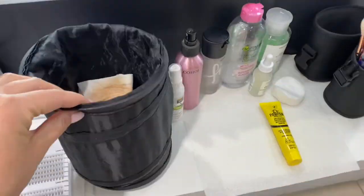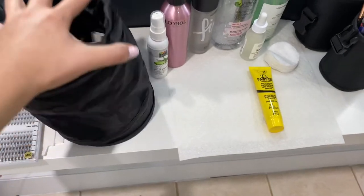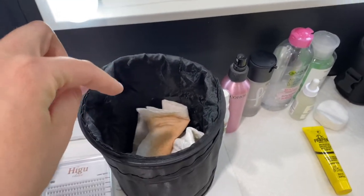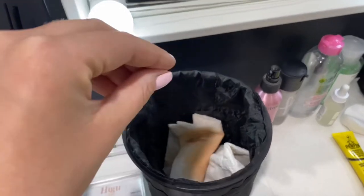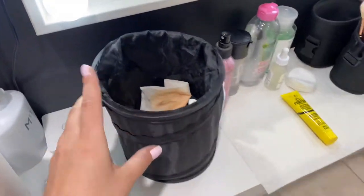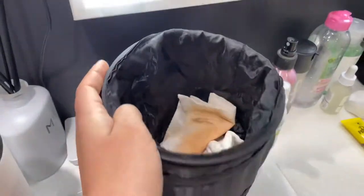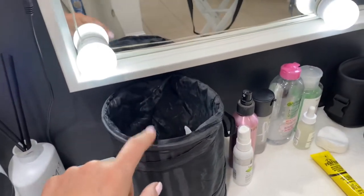I have this collapsible trash can that I got on Amazon as well. I usually put dog poop bags in here because it's like a smaller size — I don't have any right now so I'm just throwing trash in here, but usually you can use doggy poop bags.